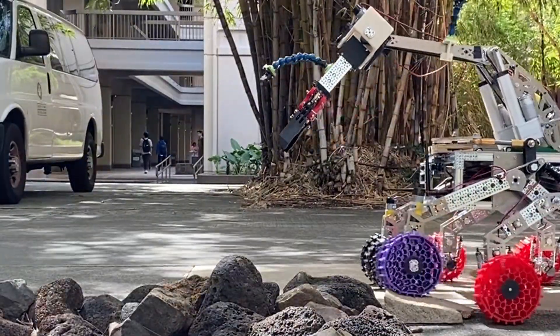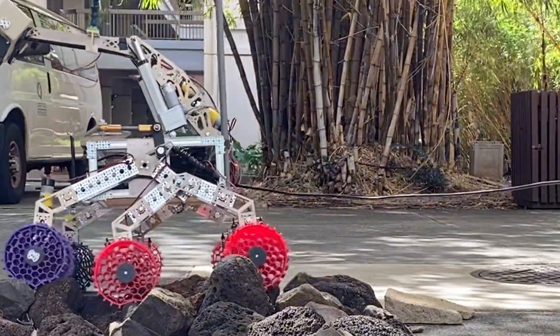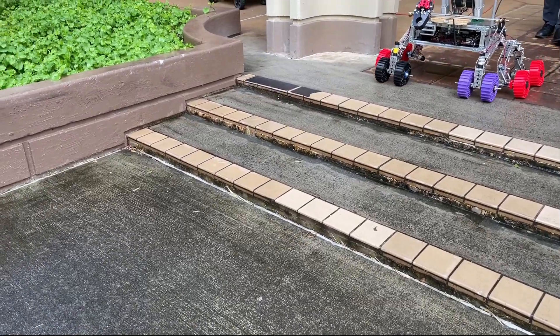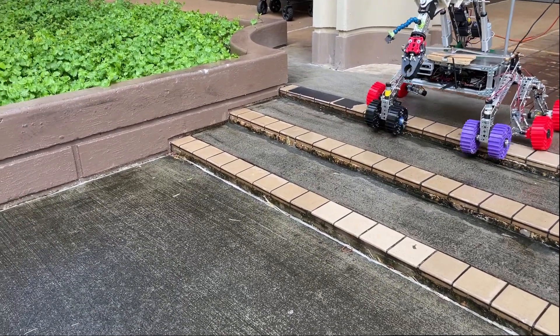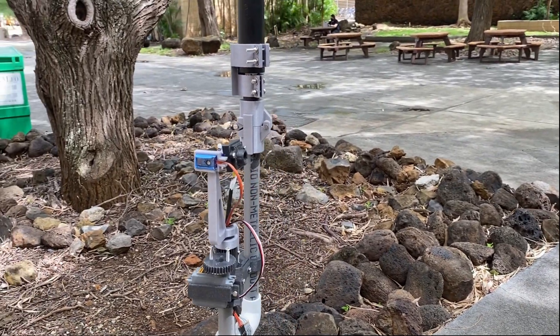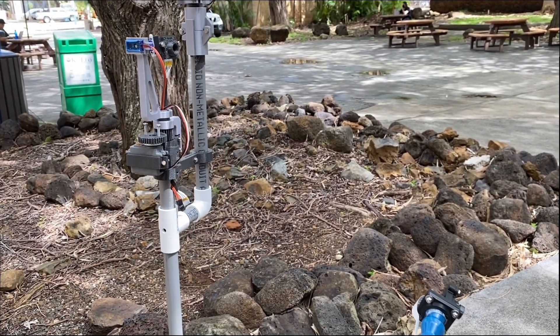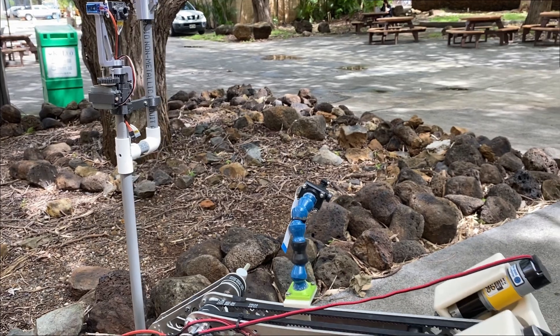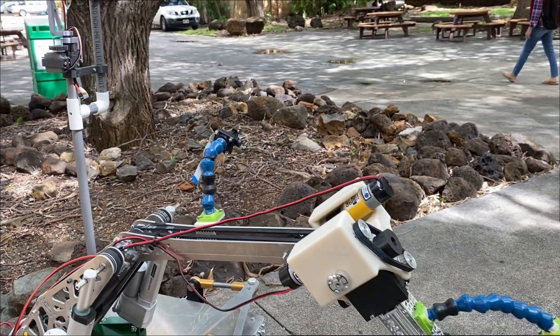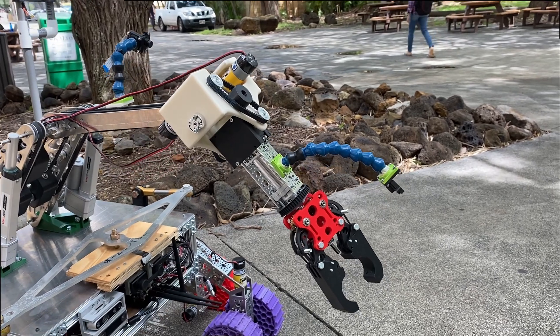Our rocker bogey design features a damper connected to the rocker to reduce shock while driving over obstacles. The wheel assemblies in the bogey feature a double wishbone suspension system to reduce shock and ensure traction while driving over obstacles. A 360 degree gimbal camera mounted to the antenna allows the operator to view the rover's immediate surroundings. Our 5 degree of freedom arm houses most of the motors in the shoulder, reducing mass in the arm while supplying sufficient torque to lift objects up to 5 kilograms.